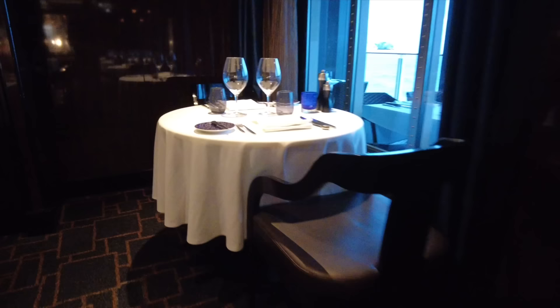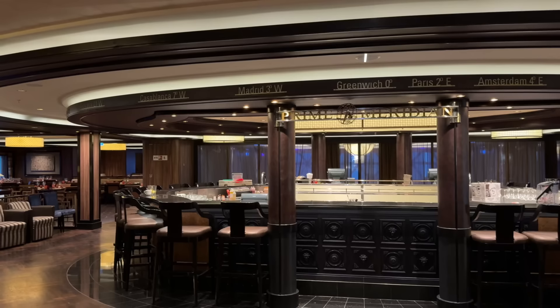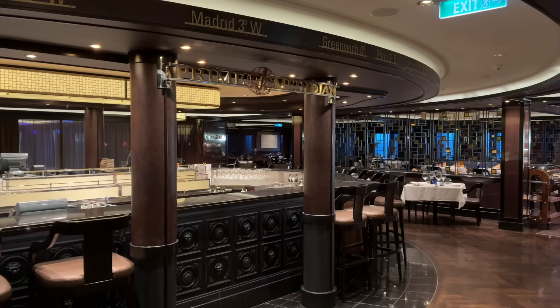Between Cagney's Steakhouse and Moderno Churrascaria, you'll find the Prime Meridian Bar — the perfect spot to grab a before-dinner drink. We love the location between the two restaurants; it's a really nice gathering spot.